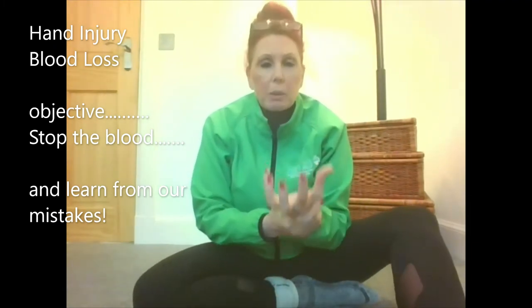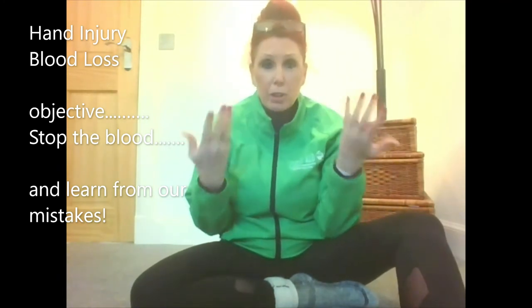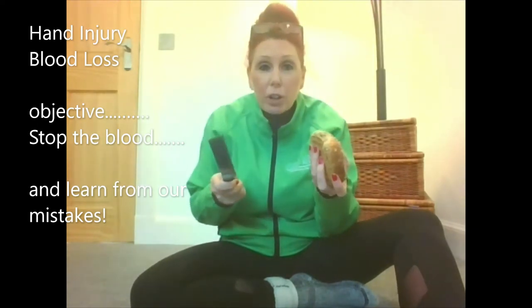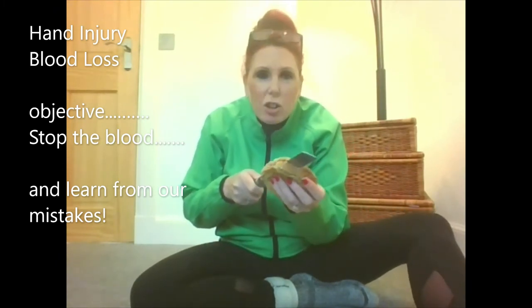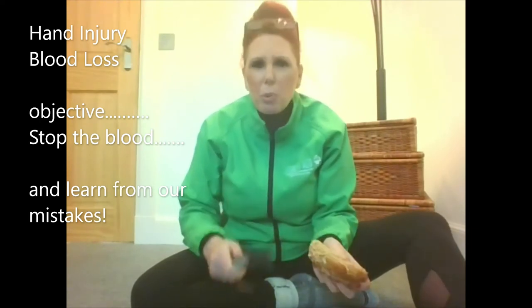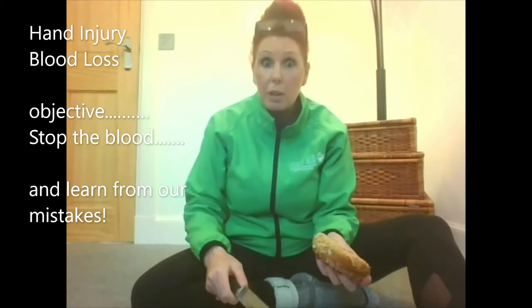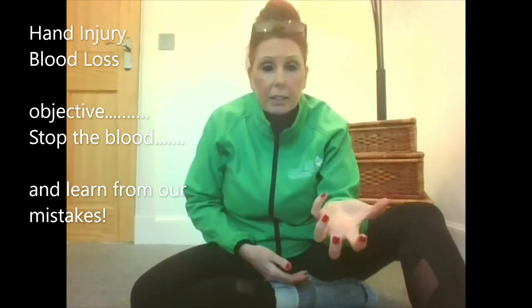So hand injury, bleeding — it does actually bleed quite a lot. What else can cause a hand injury with our own mistakes? Bread knife. How many of you — yes, I am included in this one — start cutting, and where's your hand? What if you're busy, maybe getting ready for a barbecue, and you're just trying to rush, rush, rush — trying to make the sandwiches, trying to get things done — and through the hand. All to do with us using our tools.